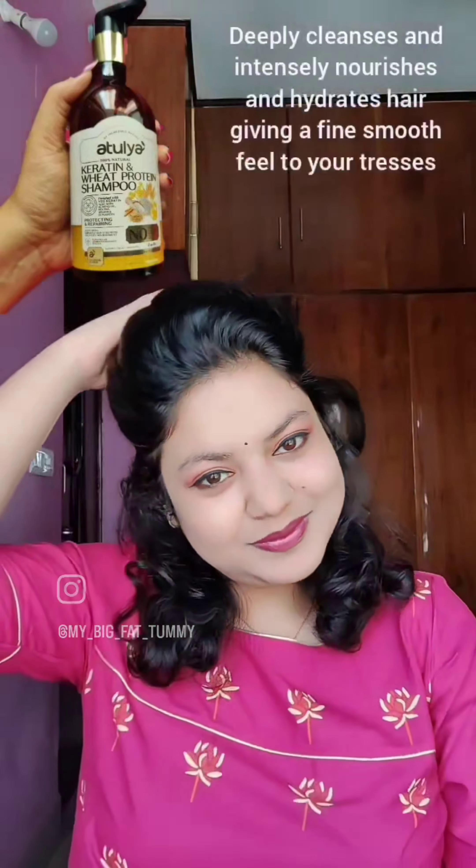Enriched with veg keratin, almond oil, retha, brahmi, and fenugreek, this keratin and wheat protein shampoo protects and repairs your hair, adds shine, imparts hair strength, and provides nourishment.